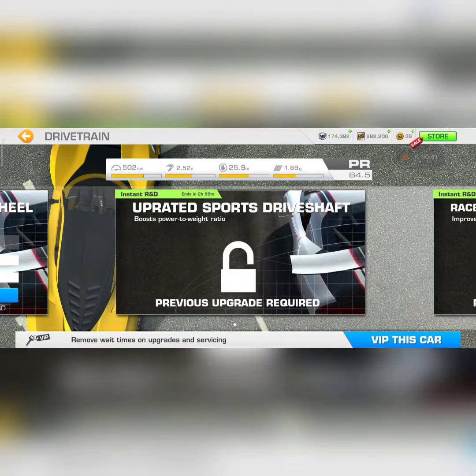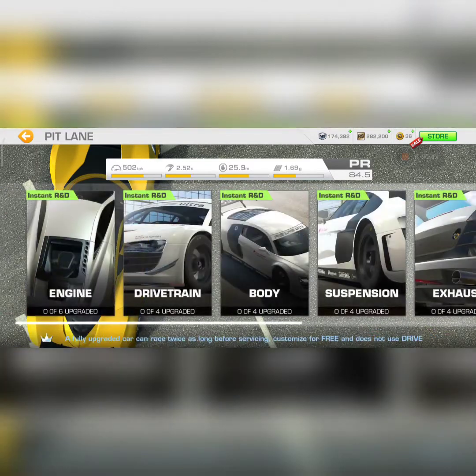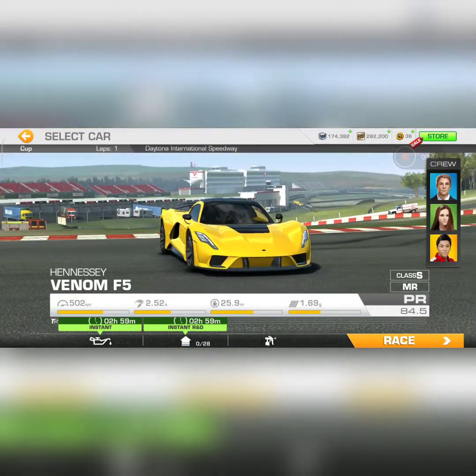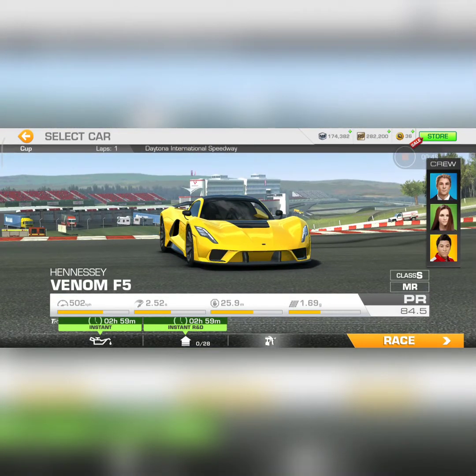Here you can see the different types of upgrades available on the Hennessy Venom F5, and the official paint job available is only of your local earth.